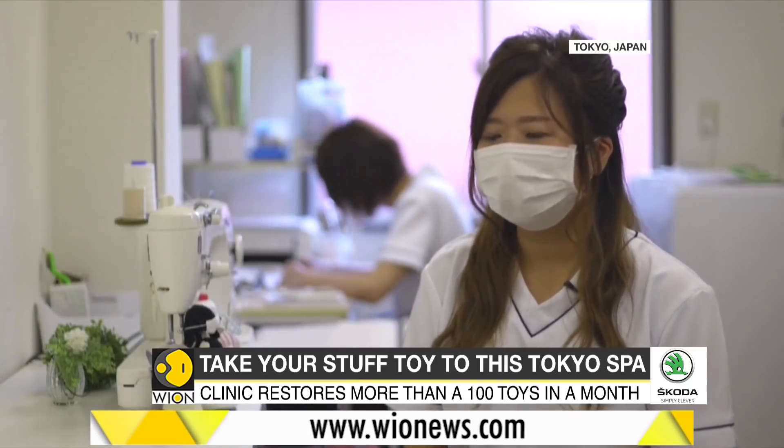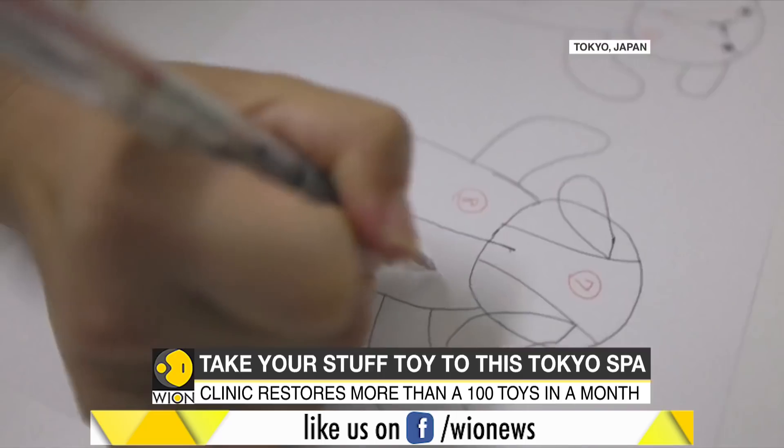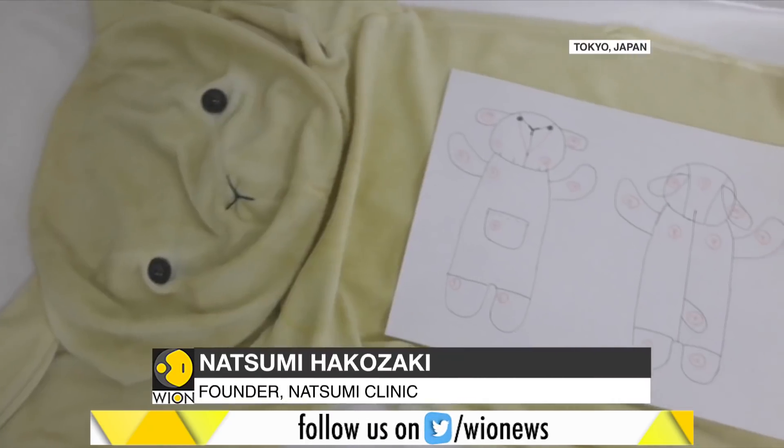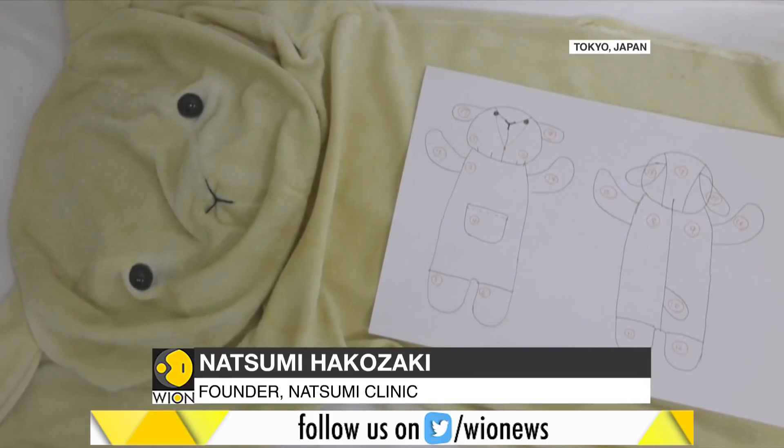We can't replace a father just because he's got sick. It's the same thing for stuffed toys. They are part of the family, so operating on them is the only option for their owners.